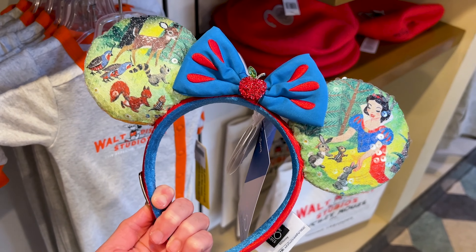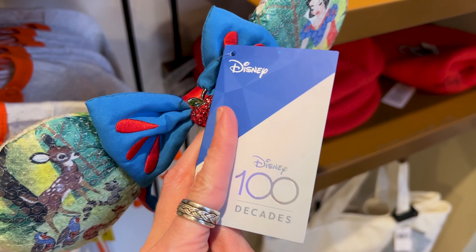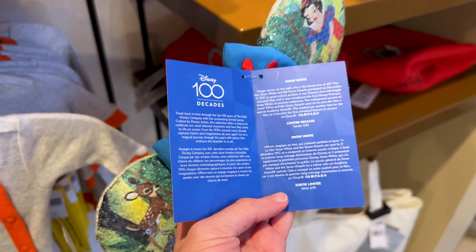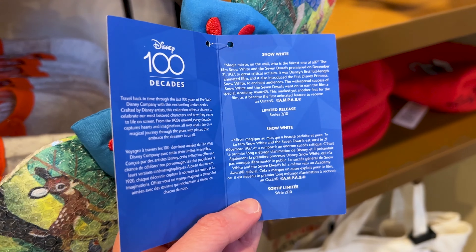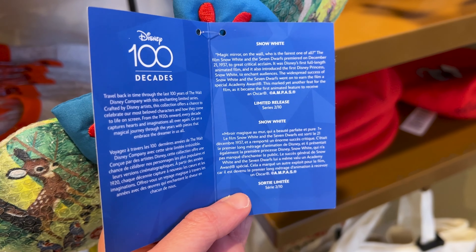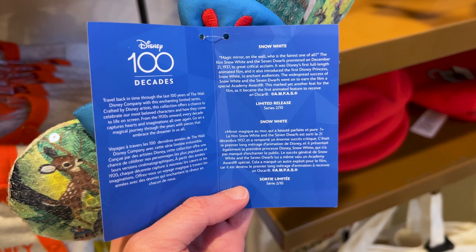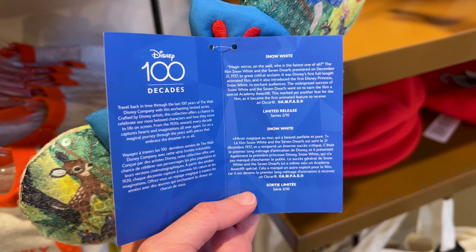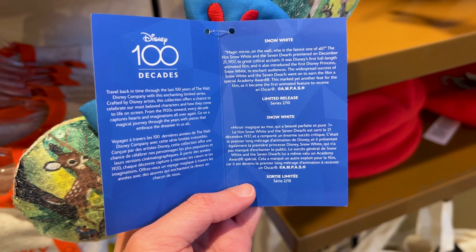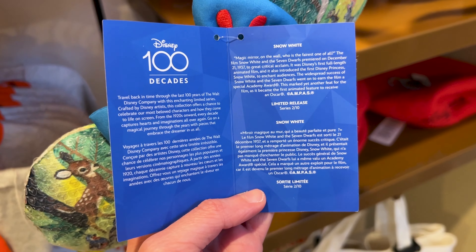I am in love. They are $40. And I love that it has a little pamphlet with a historical explanation, which is what I would like for each of the Disney Decades collection items. It says, 'Magic mirror on the wall, who is the fairest one of all?' And it explains that it premiered on December 21st, 1937 — hence why it is part of the 1930s collection. It was Disney's first full-length animated film and introduced the first Disney princess.